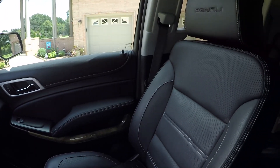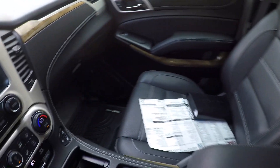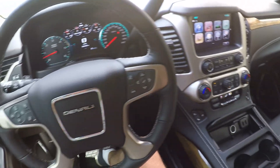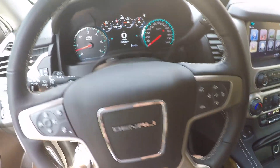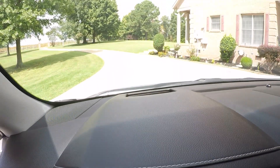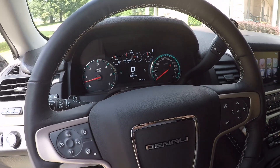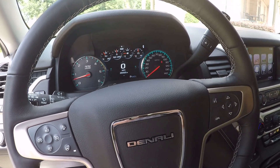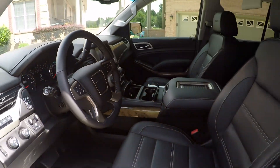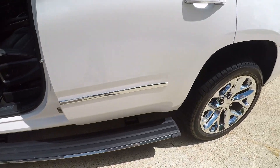It still smells new. Nothing else rides like a Denali — they ride so good, especially these newer ones. Total comfort. It's got all the buttons, including the heads-up display that projects color information like RPM and speed on the windshield. Got the power steps, which is really nice — that's an $1,800 option.